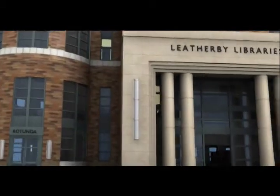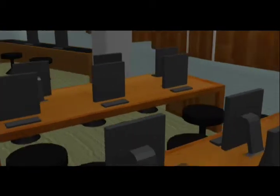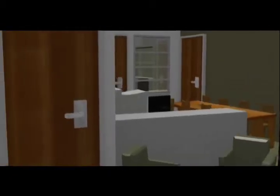Imagine. Innovate. Engage. Welcome to the Leatherby Libraries. Nine separate libraries are housed here, including the Frank Mount Pleasant Library Special Collections and Archives and the Sala and Aron Samueli Holocaust Memorial Library. We will visit these areas later during our virtual tour.